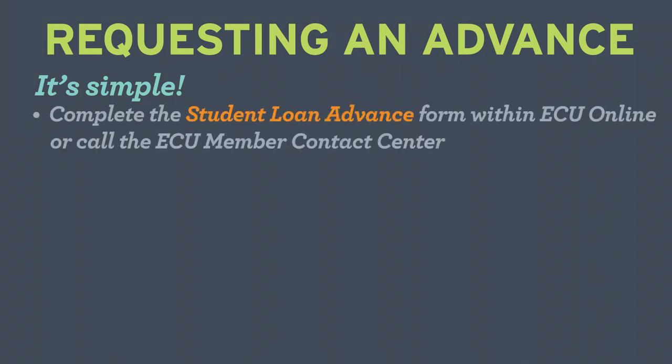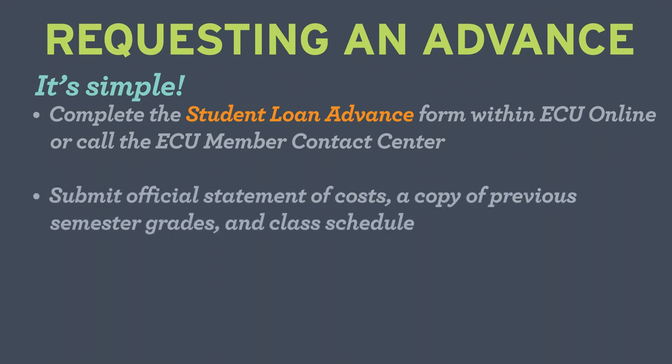Once you have your student loan with ECU, here's how to request an advance. It's simple: complete a student loan advance form within ECU Online or call the ECU Contact Center. Submit your official statement of cost, a copy of your previous semester grades, and class schedule.